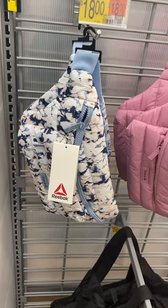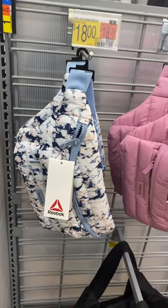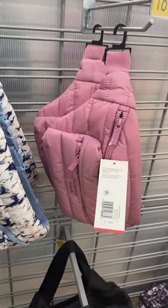Hey, welcome back to my channel! I'm at Walmart. Look at these fanny packs by Reebok — they're only $18 and you can get them in pink too. They're really puffy.